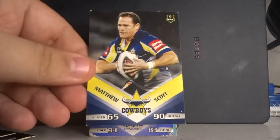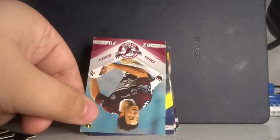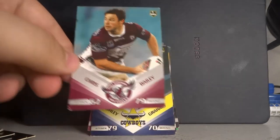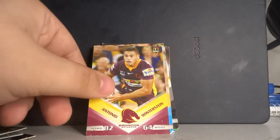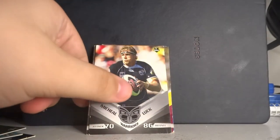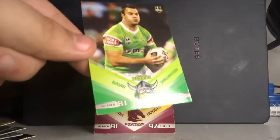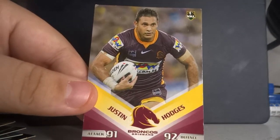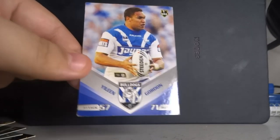Going through the other 2010 player cards: Matthew Scott from the Cowboys, Kirk Gidley with 94 attack, Chris Bailey from Manly Warringah, Ashley Graham from the Cowboys, Luke O'Donnell again from the Cowboys, Antonio Winterstein from Brisbane, Anthony La Frankie from the Titans, Michael Luck from the Warriors, Kevin Lock from the Warriors, David Shillington from Canberra, Justin Hodges from Brisbane — probably one of the worst current commentators — and Yaleen Gordon from the Bulldogs. That's the 2010 set.